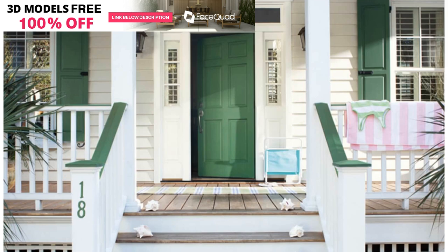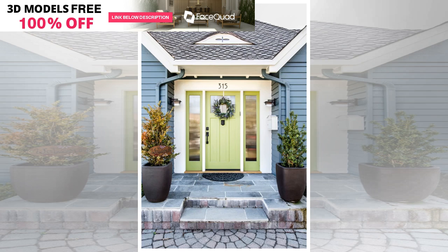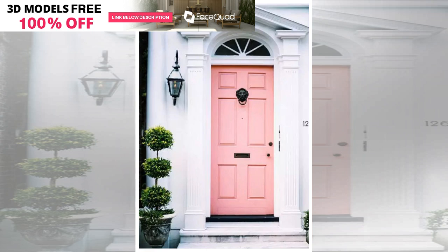Front door colors can be warm, cool, or neutral. The freshest colors are warm and cool — you can use them as an accent in your exterior paint color scheme. Here are the freshest front door colors that we're loving right now.